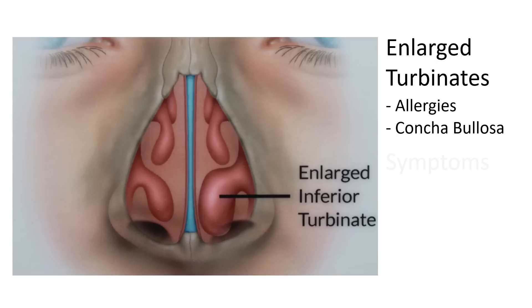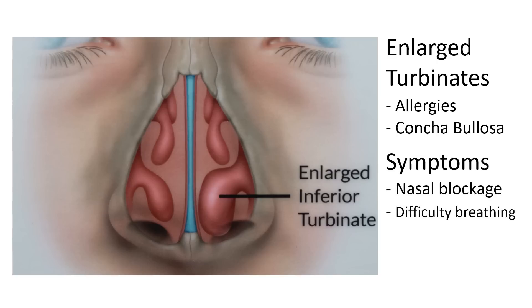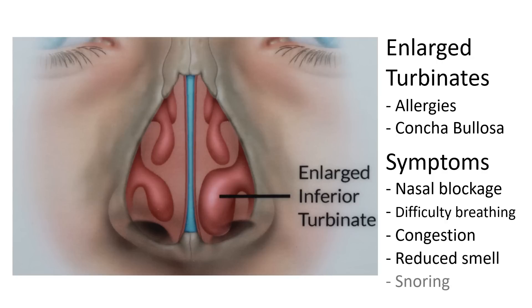Excessive and persistent swelling of the turbinates can lead to the feeling of nasal blockage, difficulty breathing, significant congestion around and behind the nose, reduced ability to smell, and snoring.